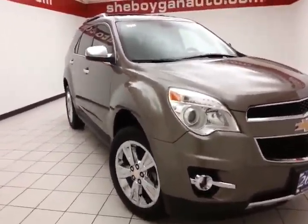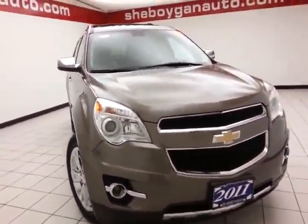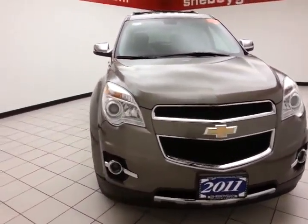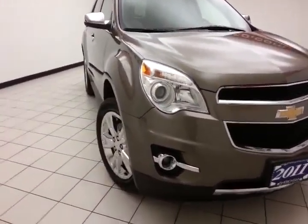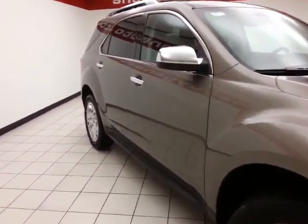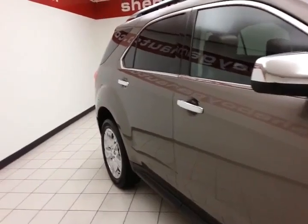Welcome to Chavokin Chevrolet Chrysler Center. Today's special is a 2011 Chevy Equinox LTZ All-Wheel Drive, stock number Z3819XX. 66,000 miles on this Equinox, comes to us with a clean AutoCheck history report, Mocha Steel Metallic in color.